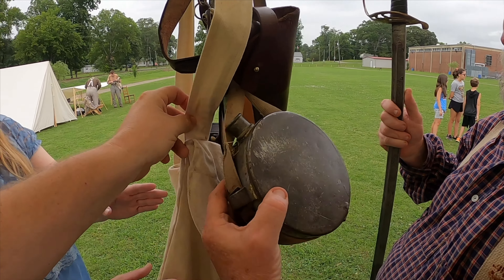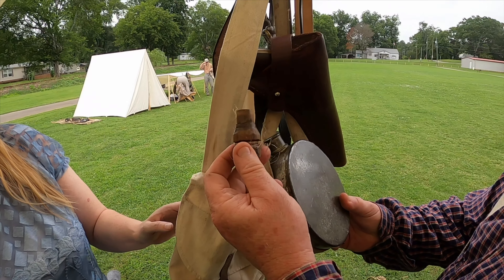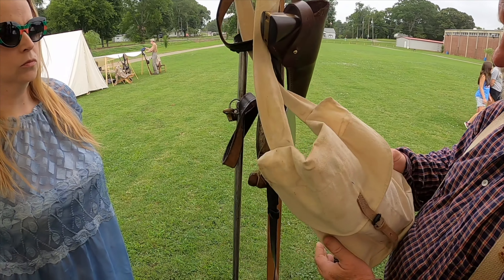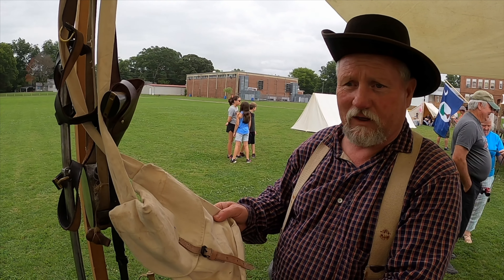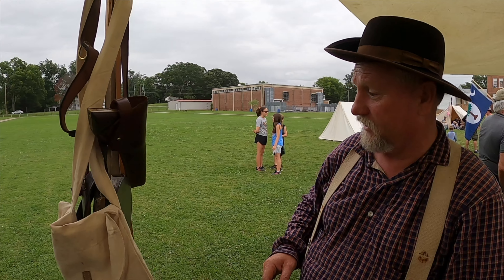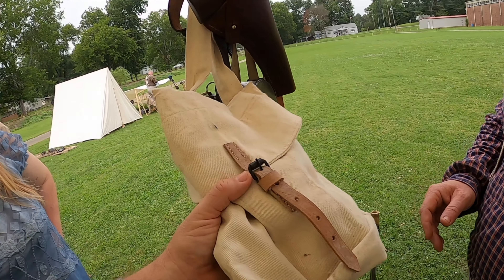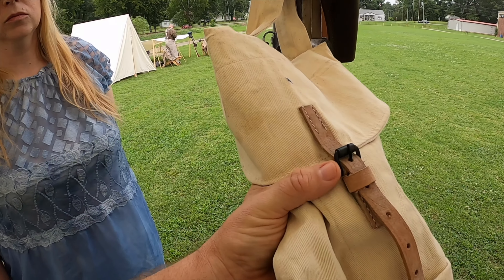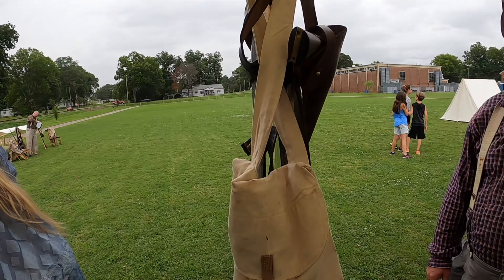The canteen was probably one of the most important things. This is a Confederate issue canteen — most of the time it had a cork, but a good friend whittled me a cedar cork. Soldiers carried their food in a haversack and would have been issued three days' rations, because the commissary and wagon train was usually three days behind as the troops advanced. Roller buckles were issued quite a bit — we find those frequently metal detecting. They'll have the little roller on them.